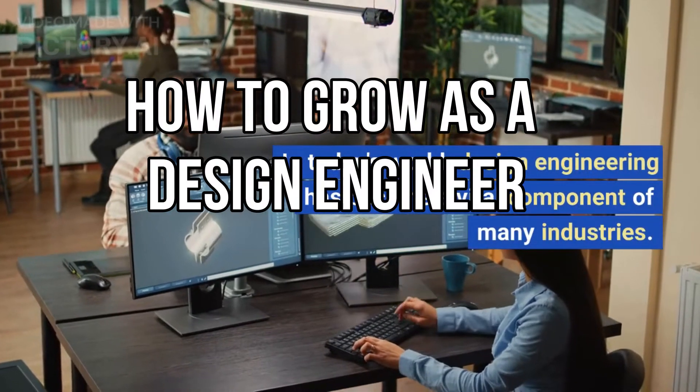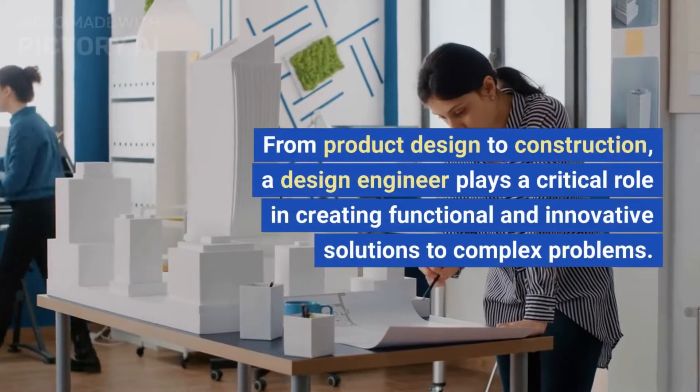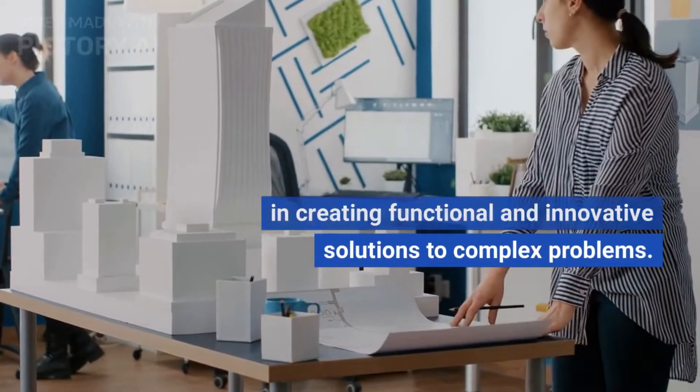In today's world, design engineering has become a vital component of many industries. From product design to construction, a design engineer plays a critical role in creating functional and innovative solutions to complex problems.